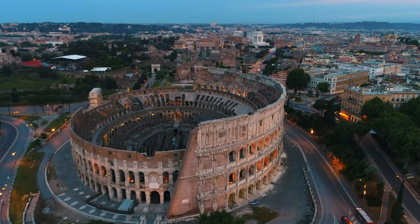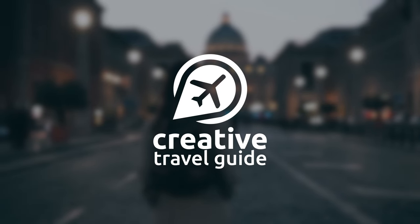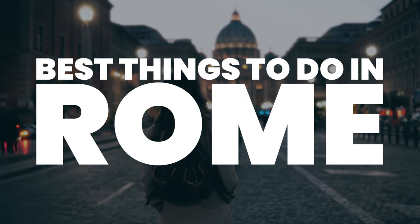Rome is one of the most popular destinations in the world, and for good reason. This is Katie from Creative Travel Guide, and today we share the best things to do in Rome.